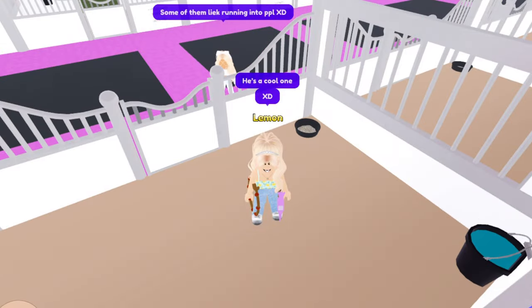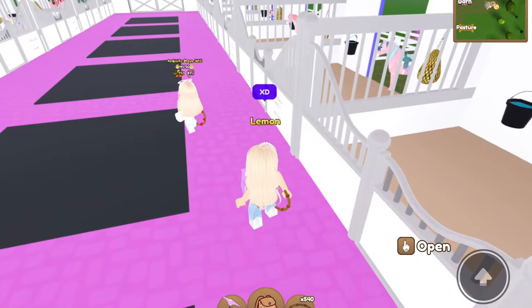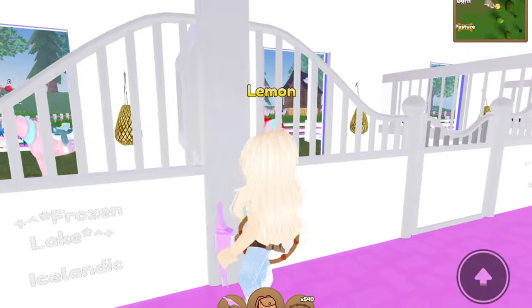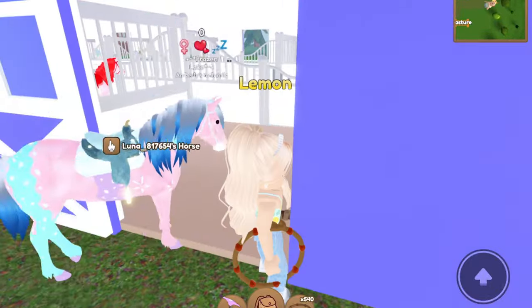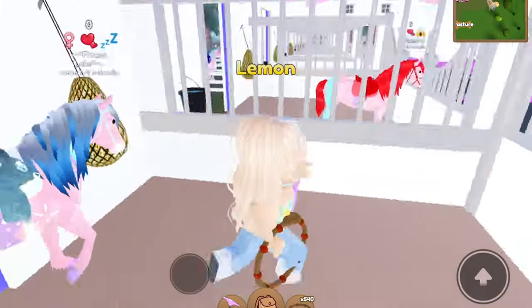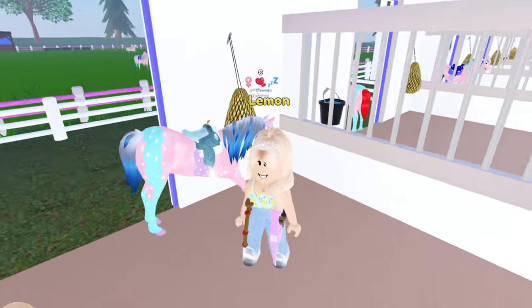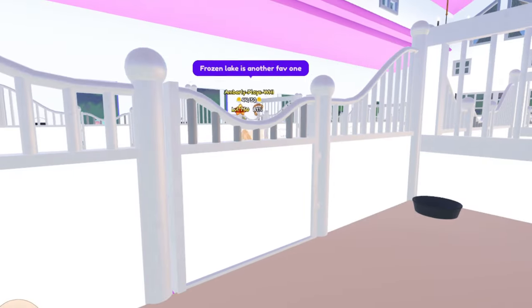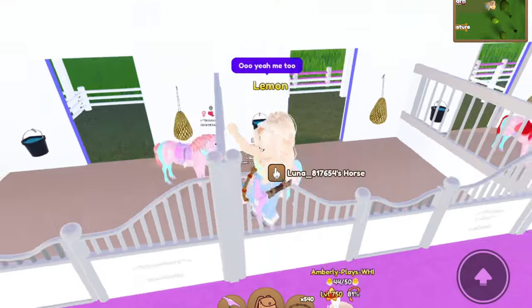This one is Flame — I like the bright red theme, that's a cool one. Some of them like running into people! Your Easter egg Icelandics sure have quite the personality. This one is Frozen Lake — I like this one. I really like how this dye looks on the Icelandic, how it has pieces where it's blue further up. I just think it looks really cool.